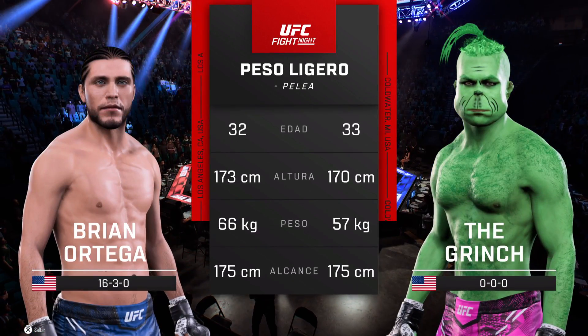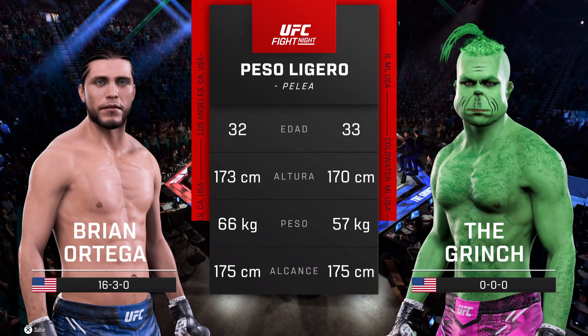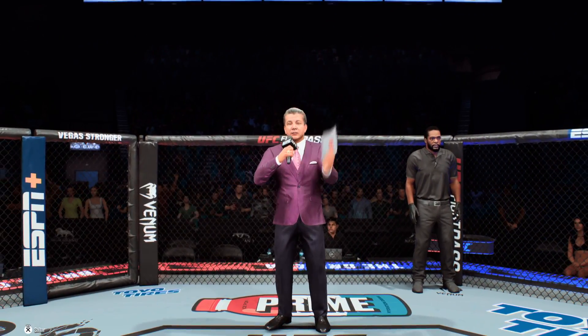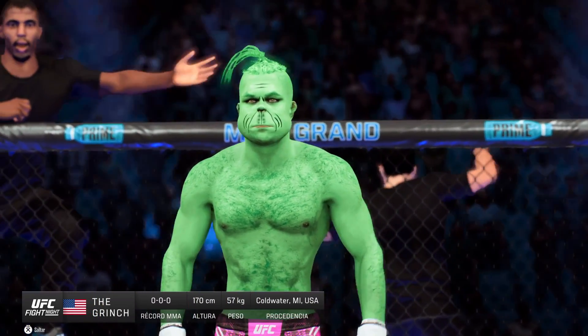And now our tale of the tape for this lightweight scrap. Now for the particulars inside the octagon, to Bruce Buffer. Ladies and gentlemen, this fight is three rounds in the UFC lightweight division. Introducing first, fighting out of the blue corner, the Proud Rod.